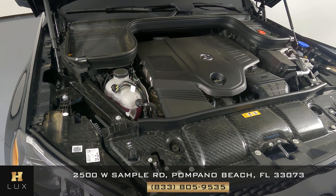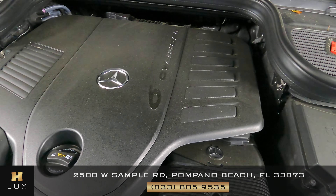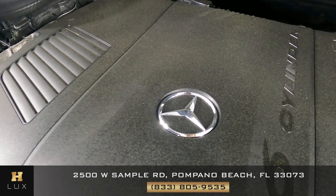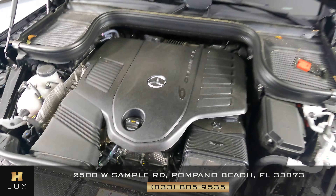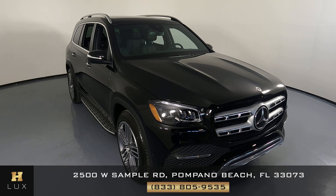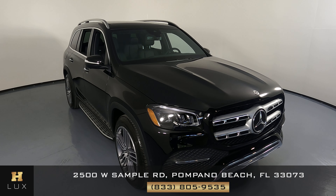Before we finish, let's take a quick look at the engine. Thank you for watching this video. If you have any questions, please don't hesitate to contact one of our representatives here at HGreg Lux.